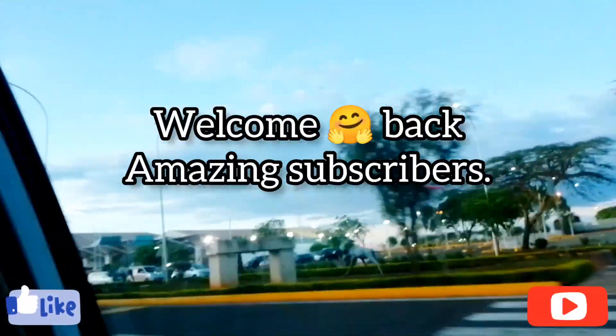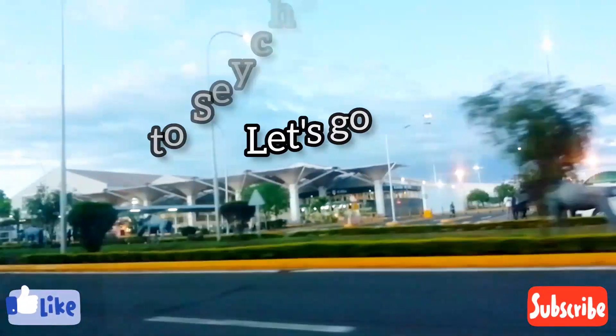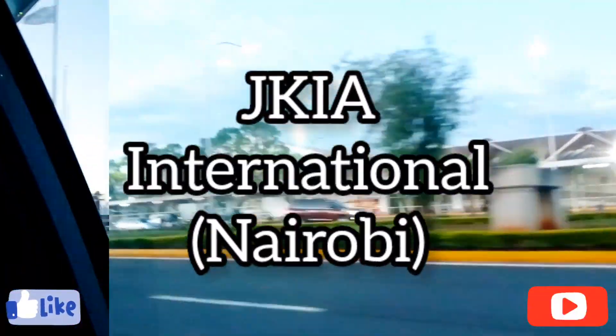Hello amazing subscribers, today we'll be going to Seychelles and this is how the journey begins. We are at JKIA Airport, Nairobi. Let's go to Seychelles!